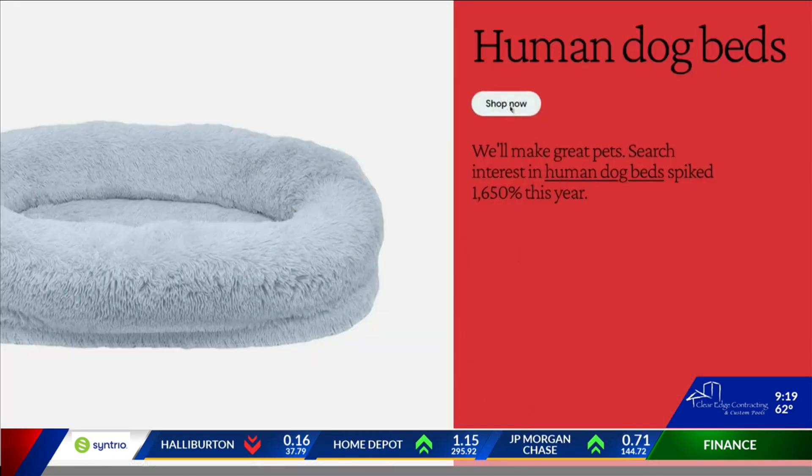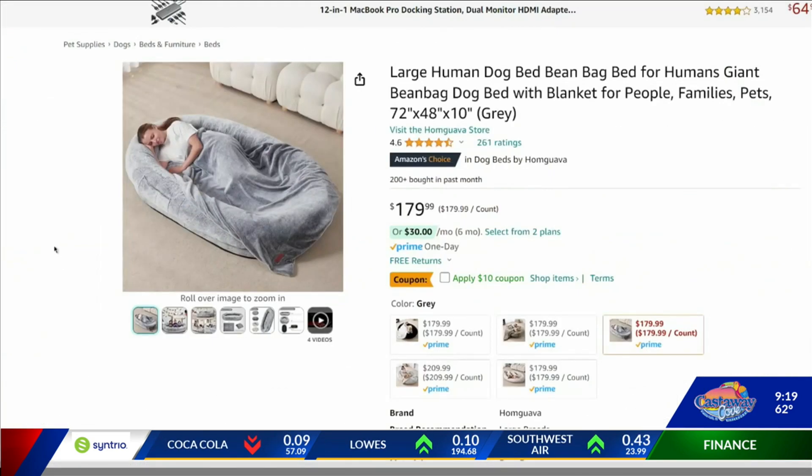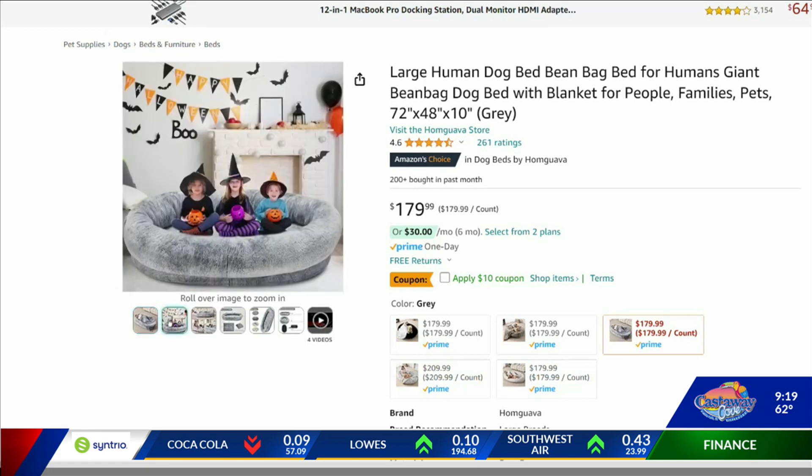And while it isn't tech, one of the more curious items this Christmas are human dog bits. Searches are up over 1,000% for these items this year.